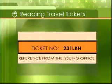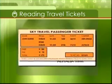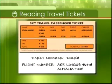Every ticket has its own number. It is useful to make a note of the ticket and flight numbers just in case you lose them.